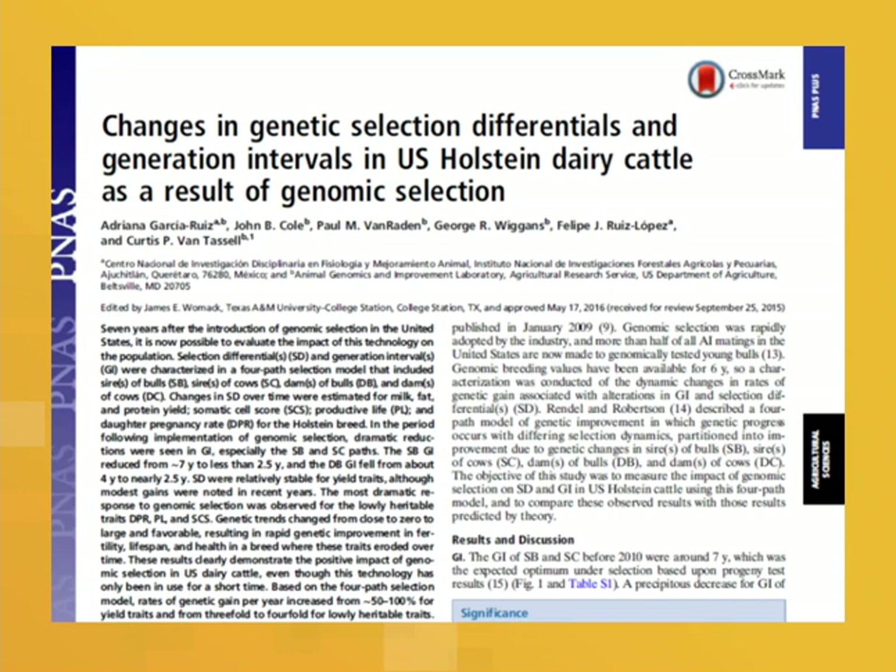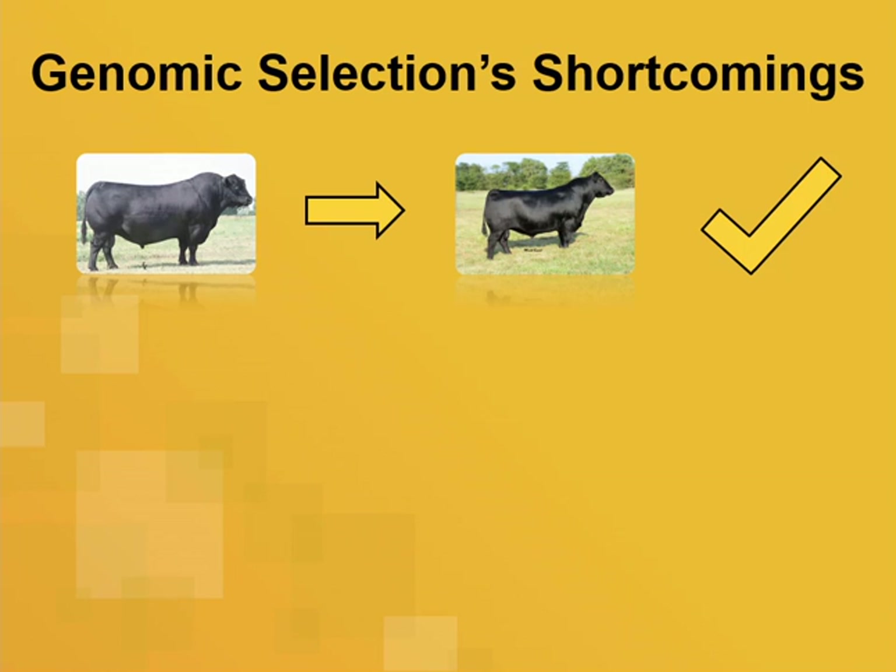In Holstein, this works great. A recent publication in PNAS describes the impact on the rate of genetic change in Holstein cattle with the advancement of genomic prediction. In beef cattle, we don't have it as simple or as lucky as they do in dairy cattle.